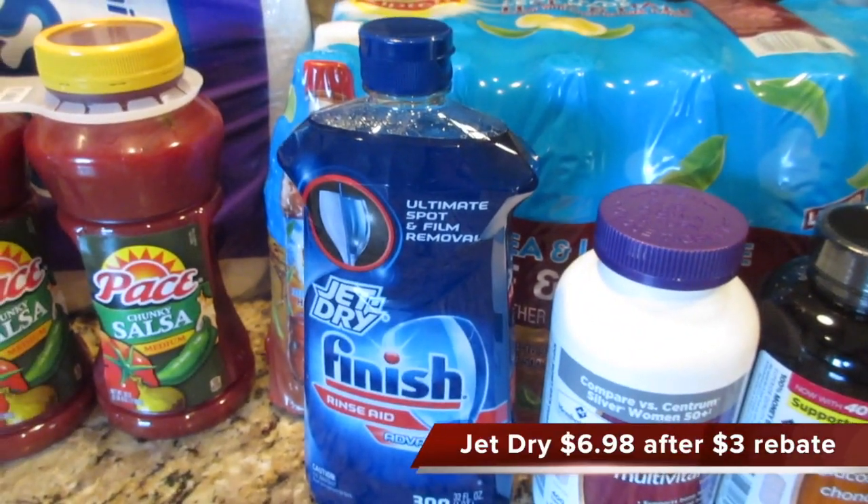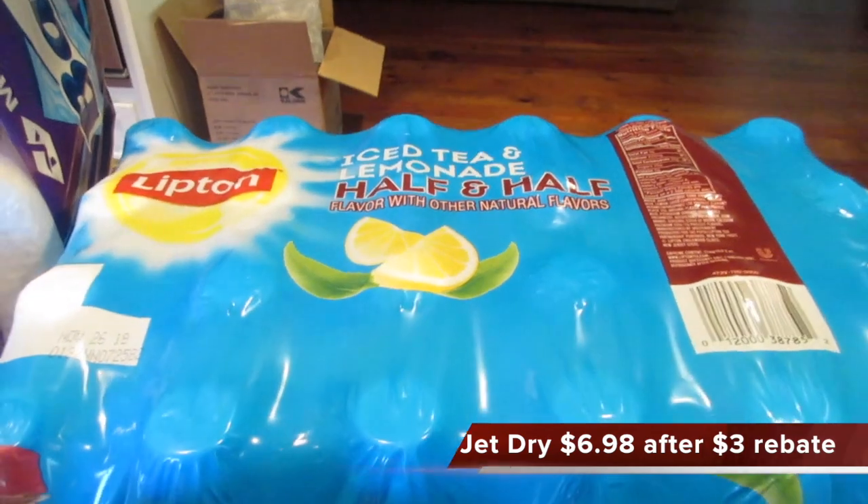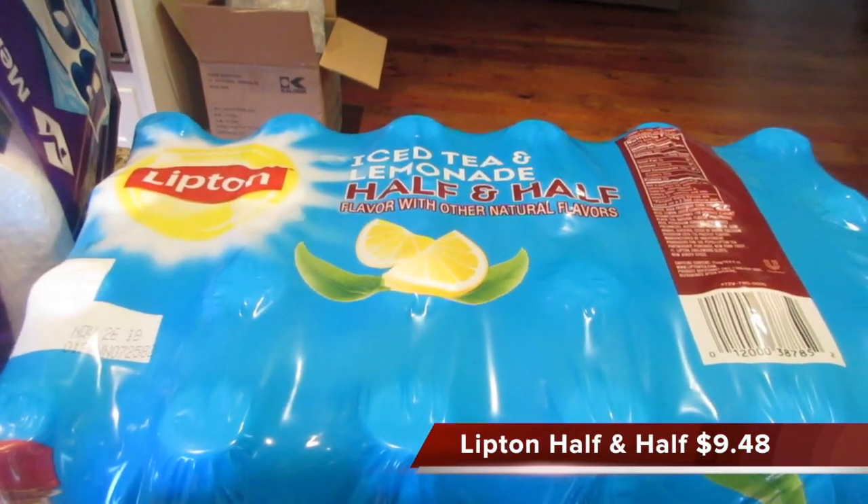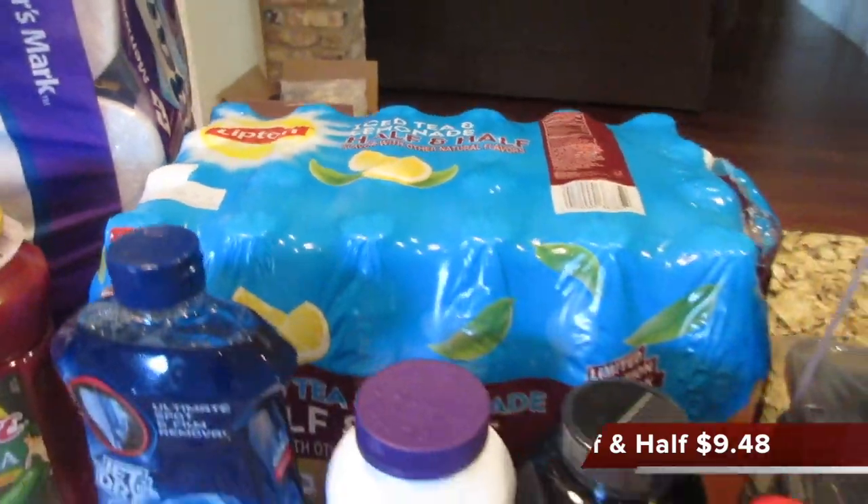Tim likes Pace salsa. I know the Jet Dry had a rebate on it — I bought this when it was on a rebate earlier in the summer. Tim really liked the Lipton half tea half lemonade, so I bought him another case.